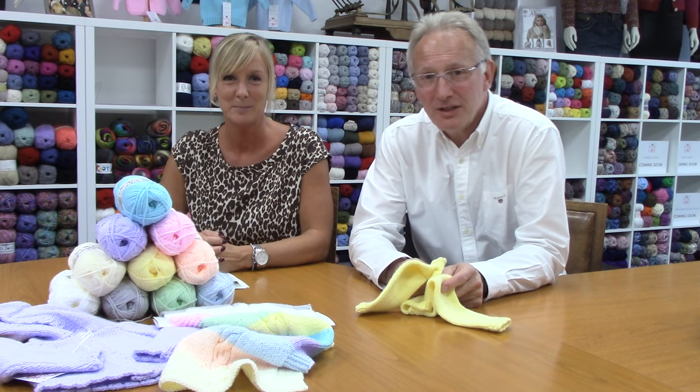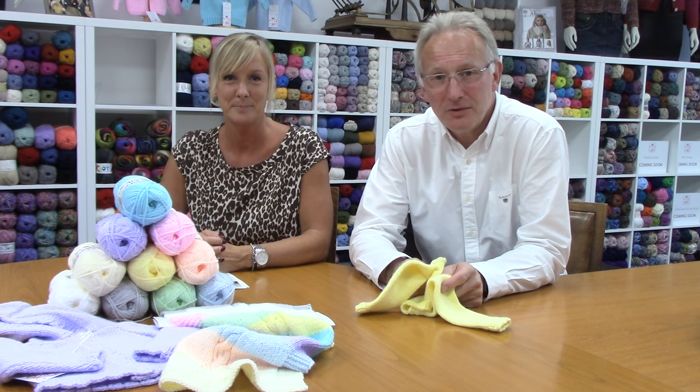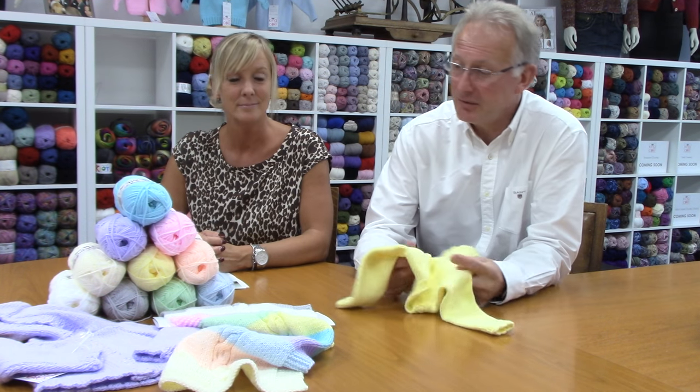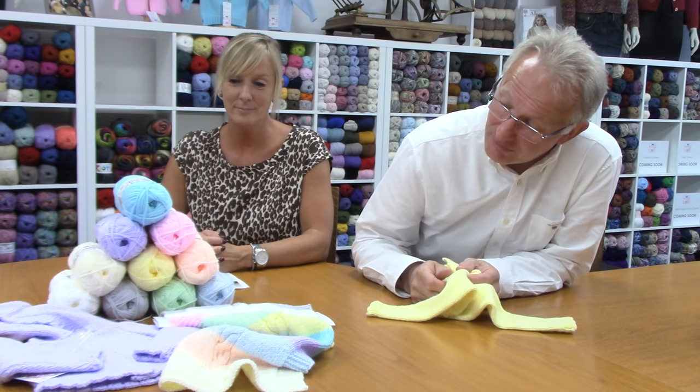Hello. In addition to the 34 colours that I've just been talking about in the big value double knit 50g range, we've also added a baby range. This range is of 10 colours and as you can see they have all the simple colours.